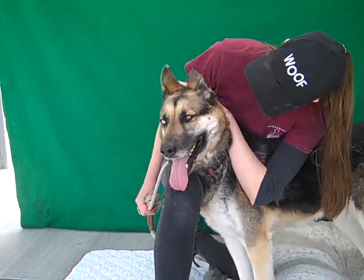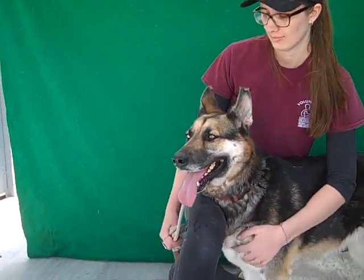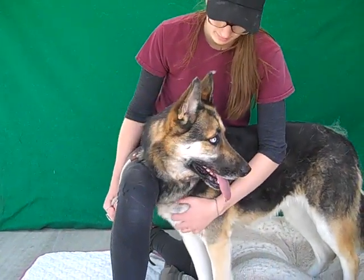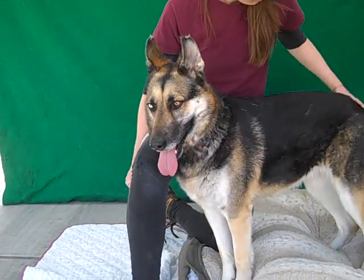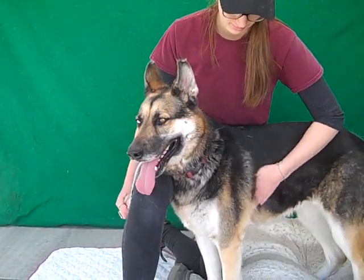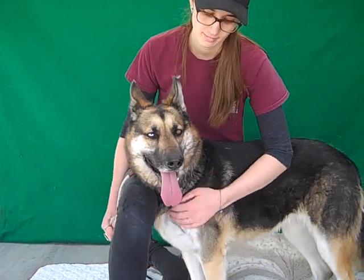She came in as an owner surrender. Usually that means — a lot of times when they come in as an owner surrender — it's something to do with landlord issues. So again, her name is Roxy and her animal ID number here at the shelter is A5131038.